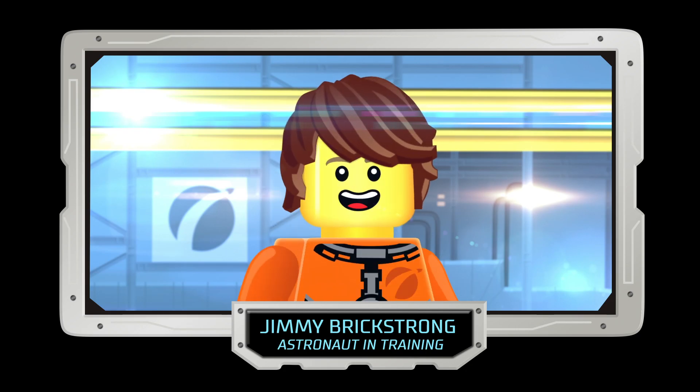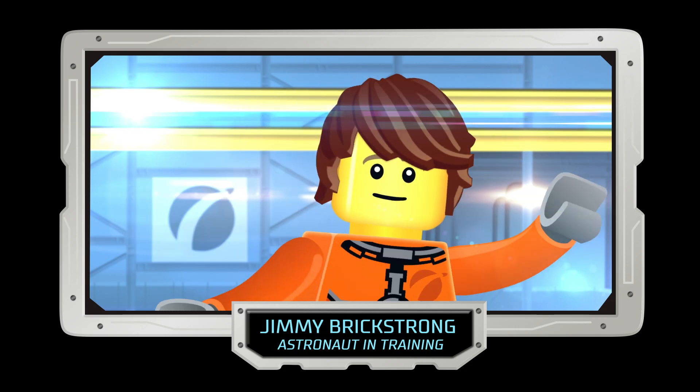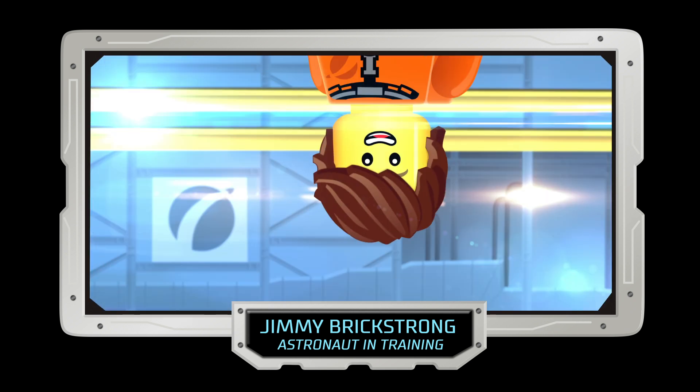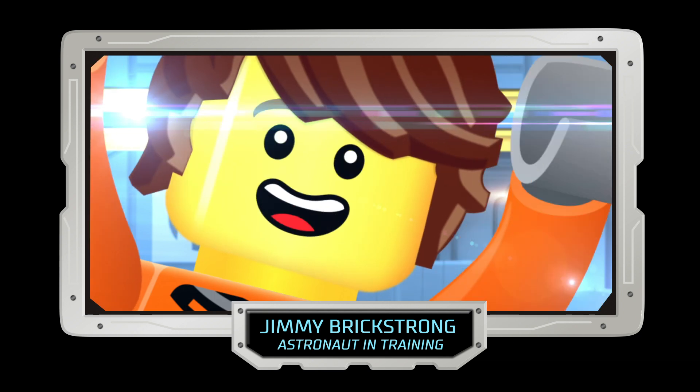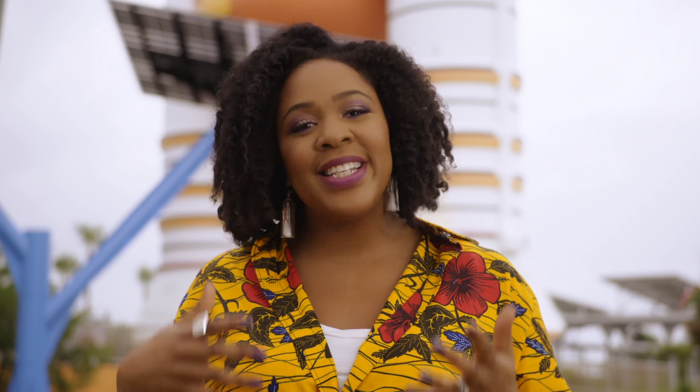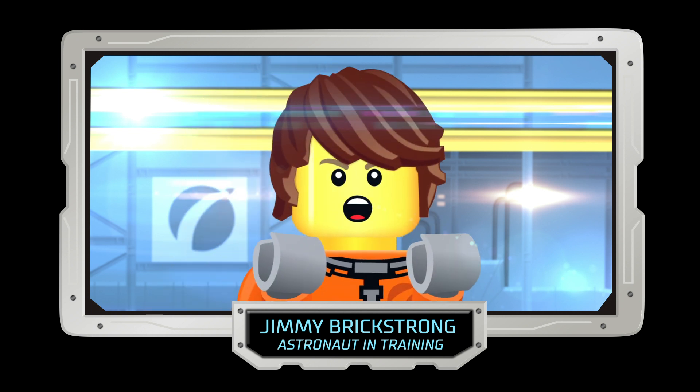Okay, so there's no such thing as up or down? How about left or right? Wait, which way am I now? And if there's no such thing as down, then how do we get back down? Jimmy, just calm down. You can still move in any direction you want. It's just that in space, you don't have the same feeling of being pulled down. Does that make more sense? Okay, I think I got it.